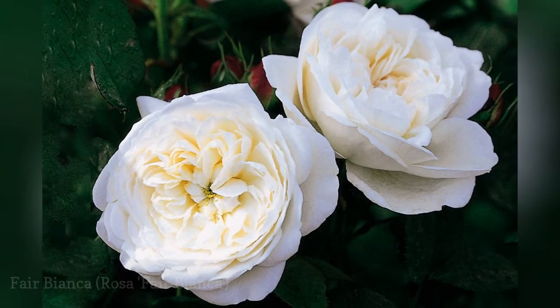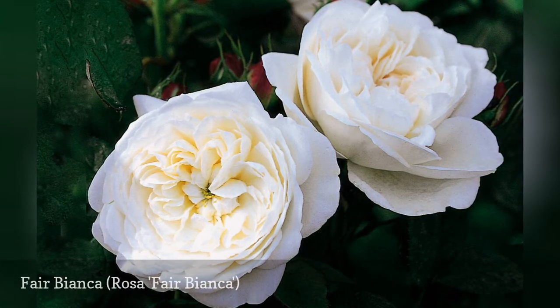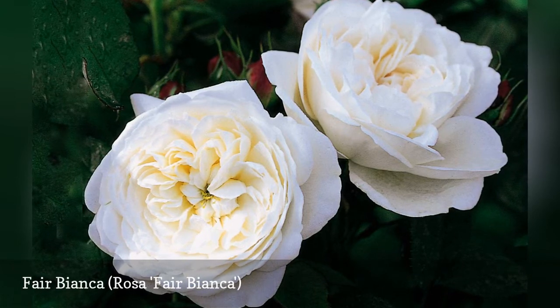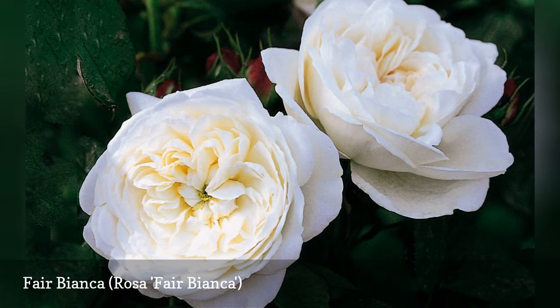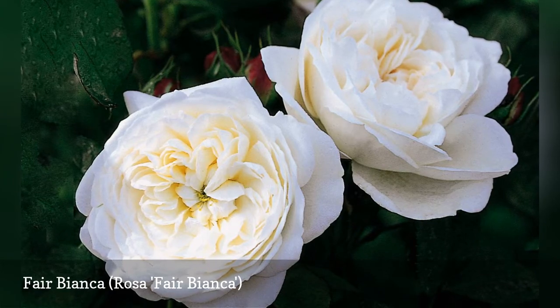Rose cultivator David Austin scored again with the Fair Bianca English Rose, also called Oscar. Fair Bianca has densely petaled pure white blooms with a spicy scent and packs all of the great features of David Austin roses: pest resistance, cold hardiness, and heat tolerance. It blooms heavily in midsummer and then sporadically through fall.